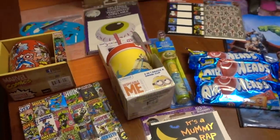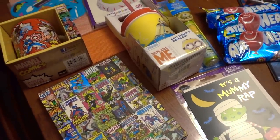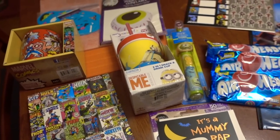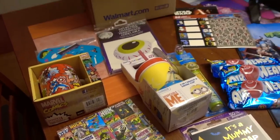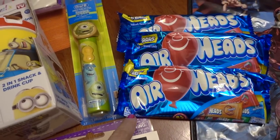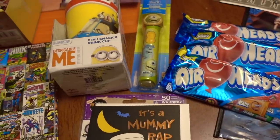Before I send this package out, I just wanted to share it with everybody. This is for my godson, and I try to do something a little special for him every Halloween. I find that little things like this go a long way. Probably his favorite thing out of everything here will be this — he gets so excited to see Airheads in whatever gift I send him.